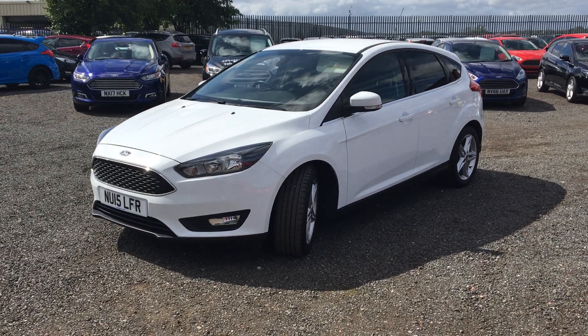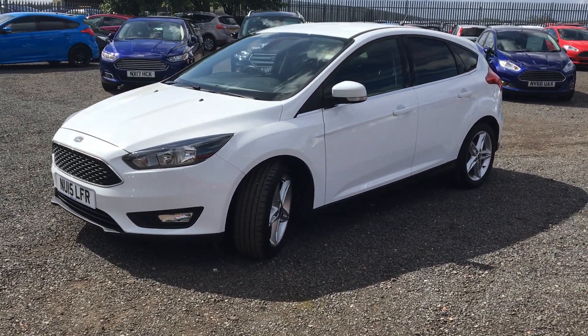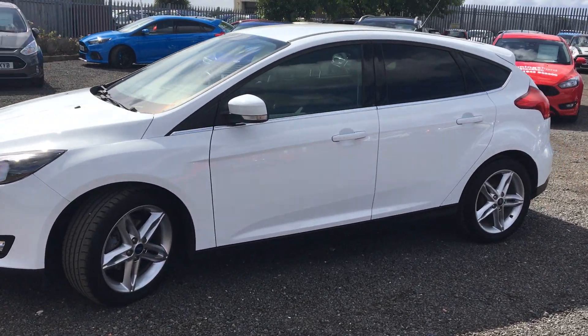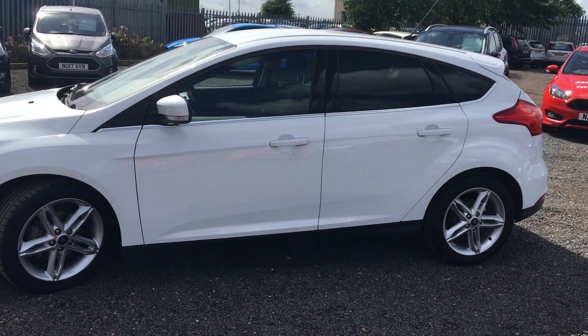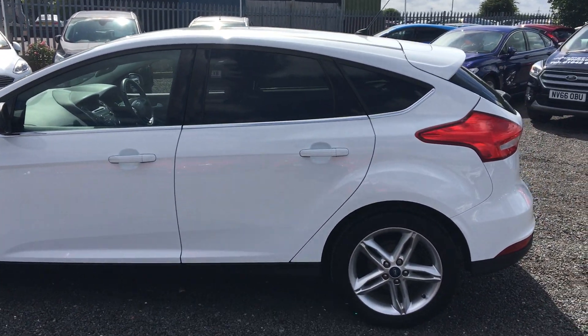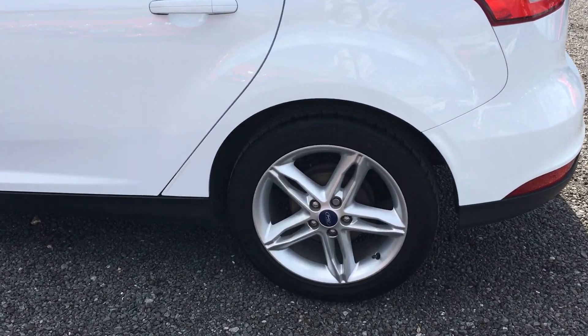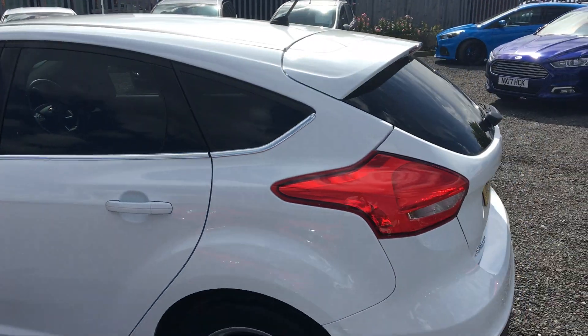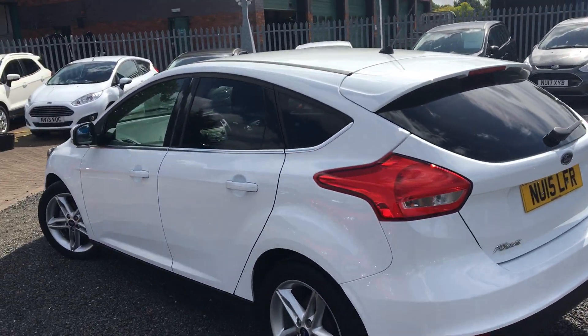Welcome to Jennings Ford Stockton. Today we've got for you the Ford Focus Z-Tec Edition in frozen white, 5 door, 1 litre EcoBoost petrol engine, manual transmission, 17 inch alloy wheels, and chrome finish around the windows.